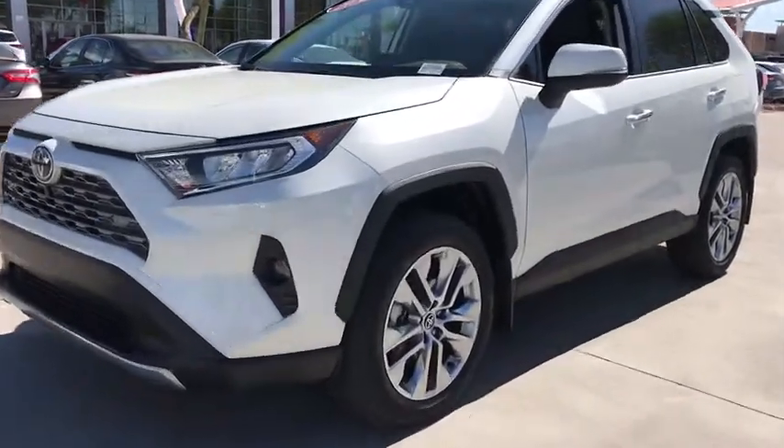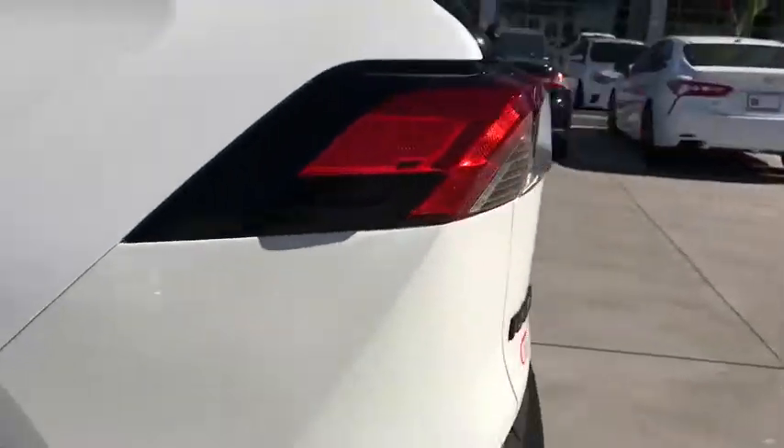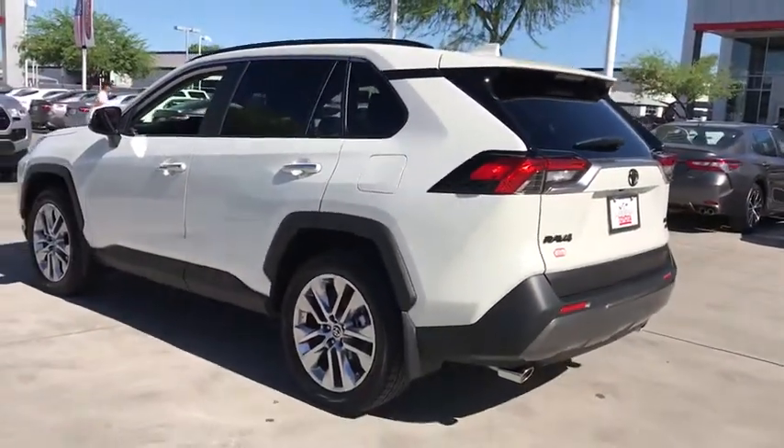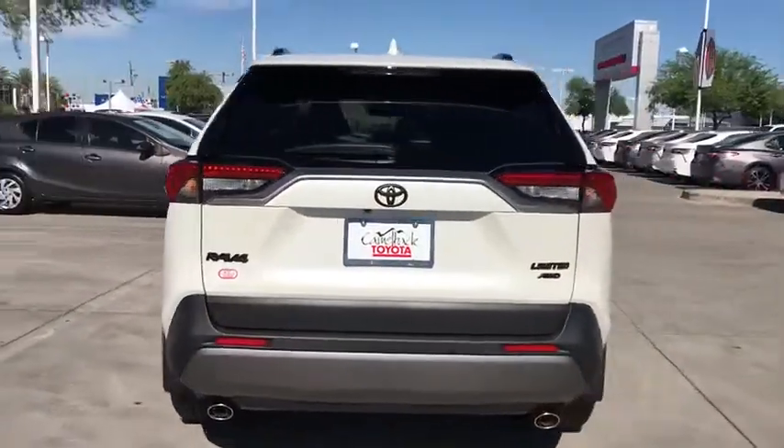Enjoy the view of this 2020 Toyota RAV4. Take a closer look at this compact and rugged Toyota RAV4, the distinctive crossover that maximizes safety, comfort, and efficiency.